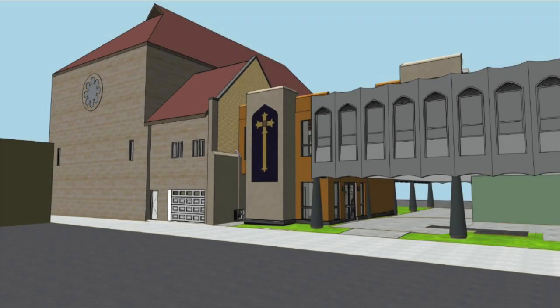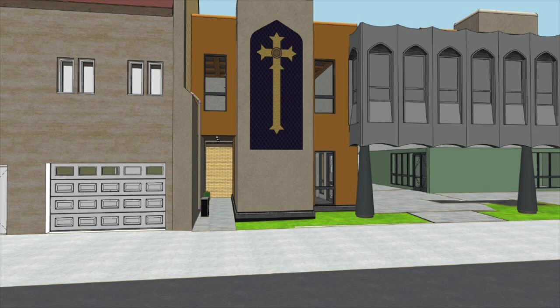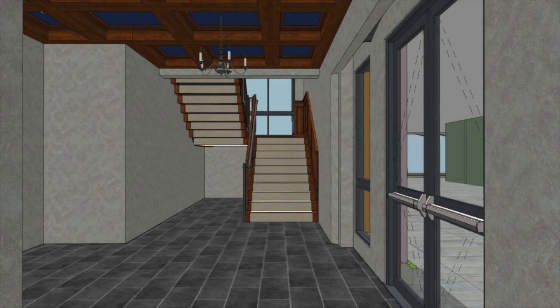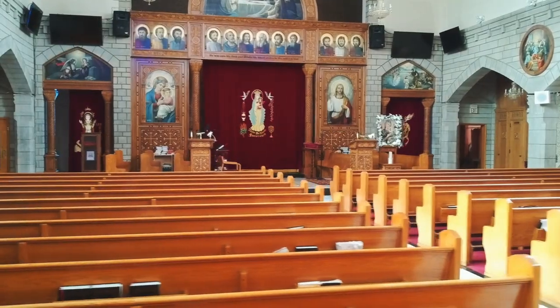Picture a more accessible and inviting entrance, seamlessly connecting our buildings together. Imagine a space where every individual can navigate with ease and worship without feeling like a burden to their family or friends. With your prayers and generous donations, we're creating an environment where everyone can find their place, participate fully, and experience the profound sense of community that defines our church family.